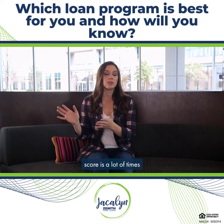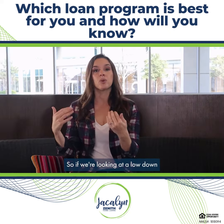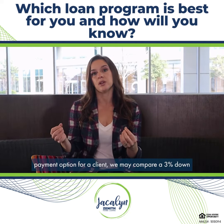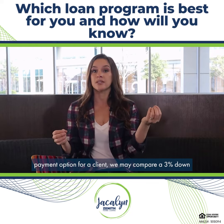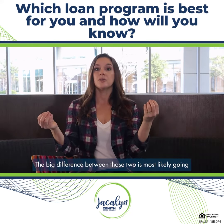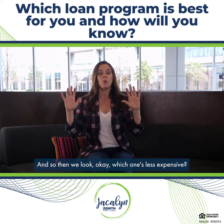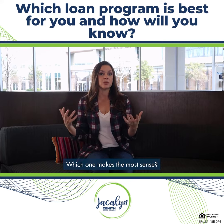With a conventional loan, if you have higher credit scores, that scenario often makes sense depending on the down payment. So if we're looking at a low down payment option, we may compare a three percent down conventional option to a three and a half percent FHA option. The big difference between those two is most likely going to be the mortgage insurance — so we look at which one is less expensive and which one makes the most sense.